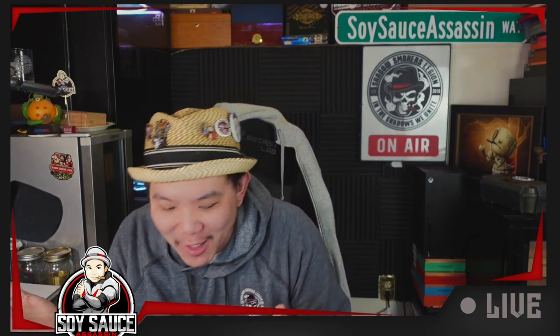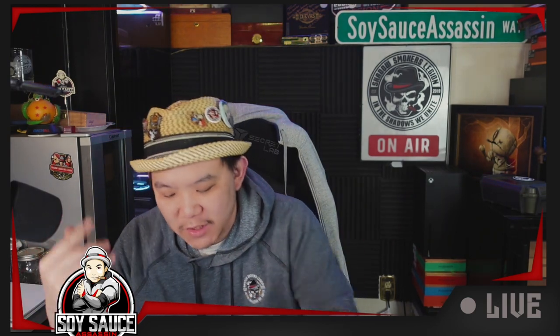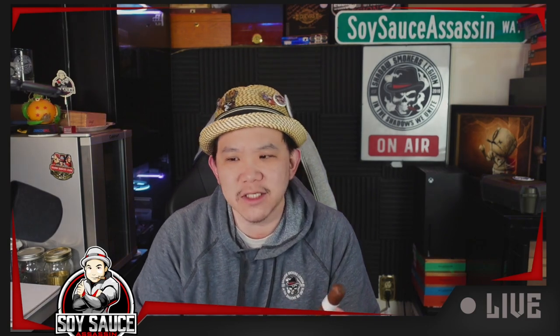Hey guys, it's only the soy sauce assassin. Today we are doing a cigar review for a cigar that's been in my humidor for quite some time. I believe it came from Eric, of course, because I'm trying to clean out the backlog that we had exchanged for a while. And I come to this stick — it's called the Cavalier Geneva White Series Limited Release 2023.